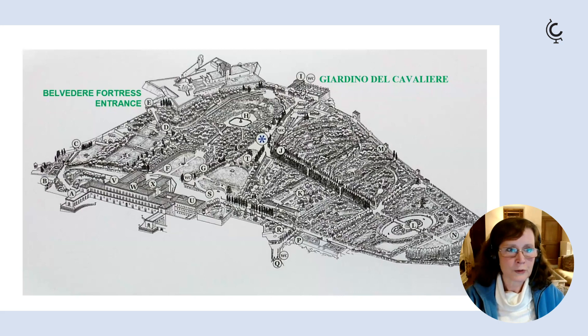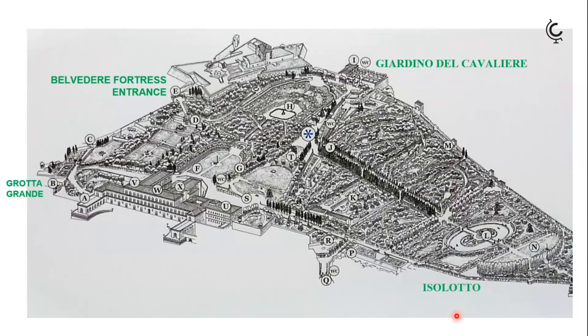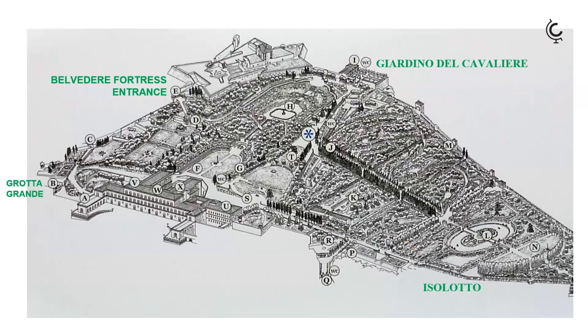It's worth seeing the amazing Grotta Grande by Bernardo Buontalenti, which is on the way out of the gardens so it could be the last thing you see. On the other side there's the lovely lake and little island known as the Isolotto, a particularly nice part of the gardens. You can also walk up past the Lemon House and see all the citrus plants, which is really quite pretty.